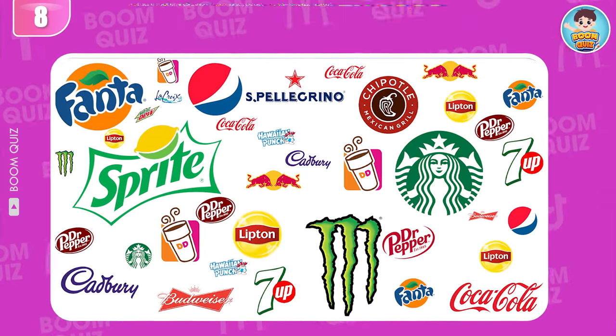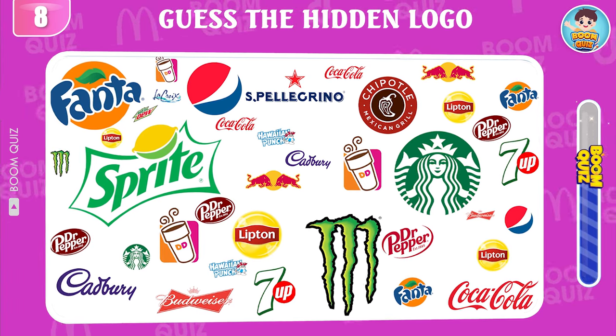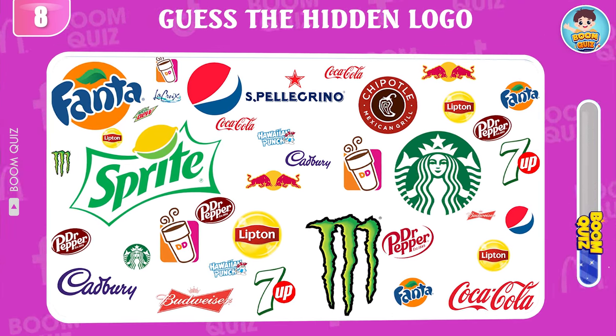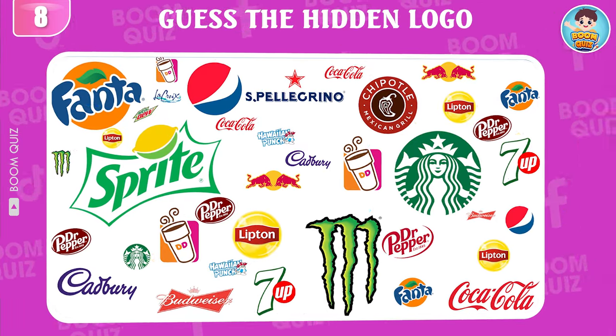Round 8 — test your eyesight. Can you find the Mountain Dew logo in 5 seconds? This here.